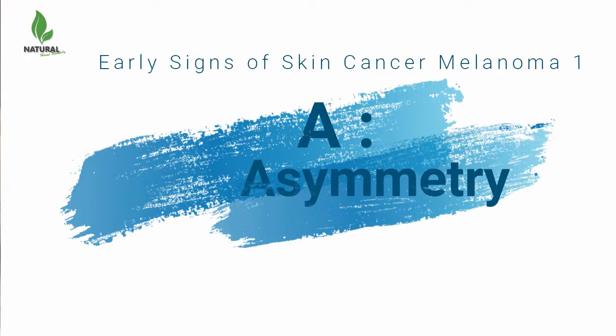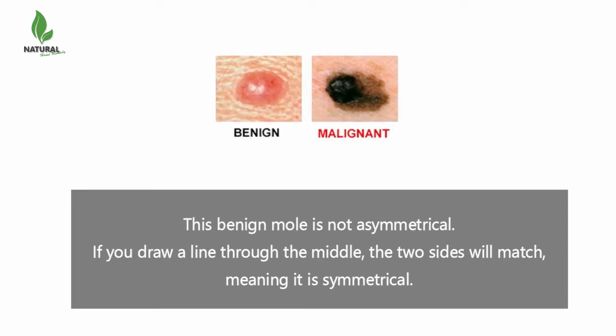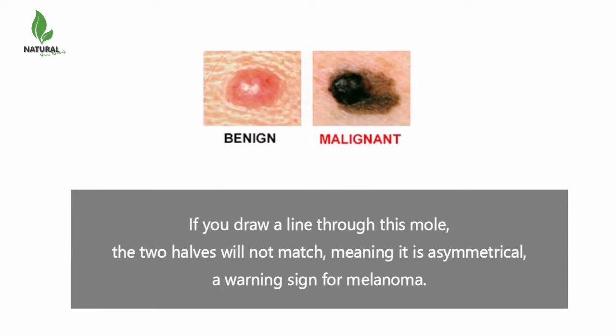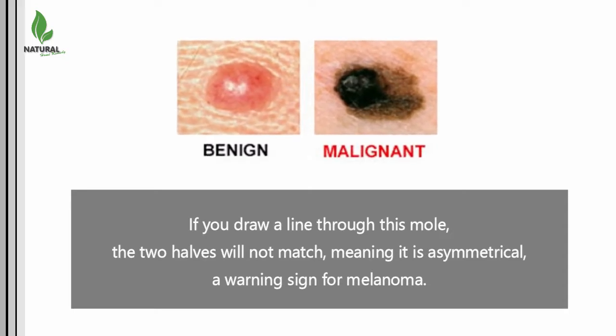A is for asymmetry. This benign mole is not asymmetrical. If you draw a line through the middle, the two sides will match, meaning it is symmetrical. If you draw a line through this mole, the two halves will not match, meaning it is asymmetrical — a warning sign for melanoma.